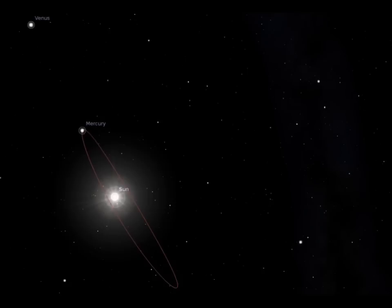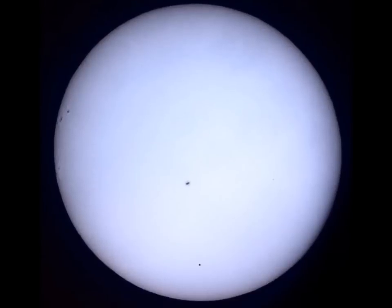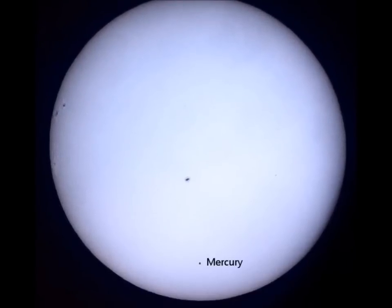Mercury's proximity to the Sun means that it can only be seen with the naked eye for short periods, before sunrise or after sunset, and only in a twilight sky. Occasionally, Mercury passes between the Earth and the Sun, a rare event called a transit.